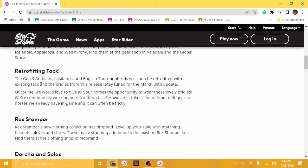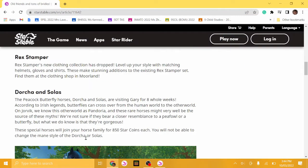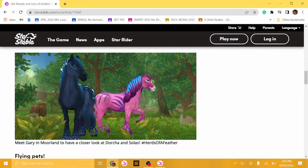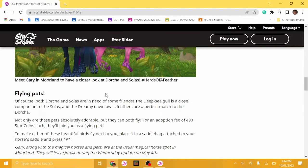The Gen 3 Arabians, Lusitanos, and English Thoroughbreds will be retrofitted with existing tack and bridles from this release — and this will be coming in two weeks. These are staying for eight weeks, so my mind might change and you may or may not be getting a video of it.